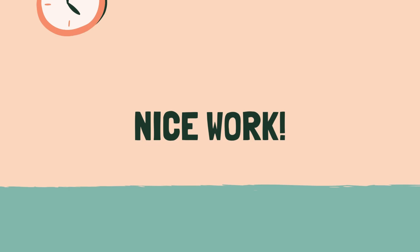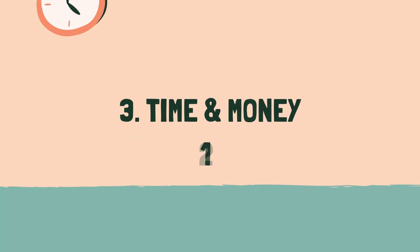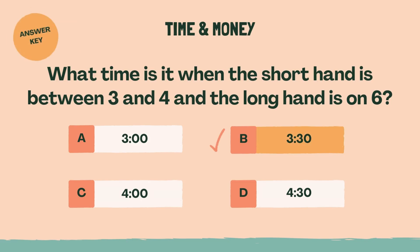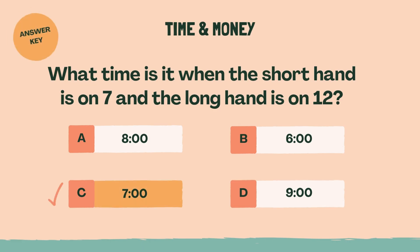Nice work. Time for the next category. Category 3: Time and Money. 3, 2, 1, go. What time is it when the short hand is between 3 and 4 and the long hand is on 6? What time is it when the short hand is on 6? What time is it when the short hand is on 7 and the long hand is on 12? C, 7 o'clock.